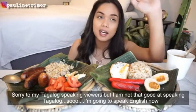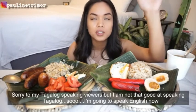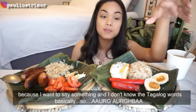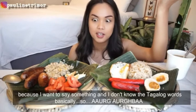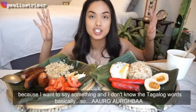Sorry to my Tagalog-speaking viewers, but I'm not that great at speaking Tagalog. So I'm going to switch to English because there are things I want to say that I don't know the Tagalog words for. English time.